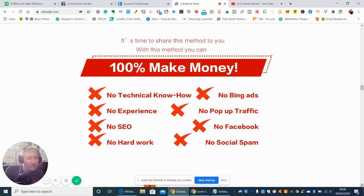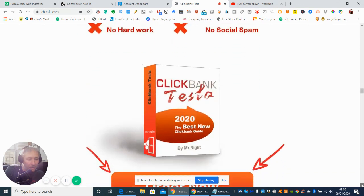So: 100% making money, no technical know-how, no Bing ads, no experience, no pop-up traffic, no SEO, no Facebook, no hard work, and no social spam. So it sounds really good.